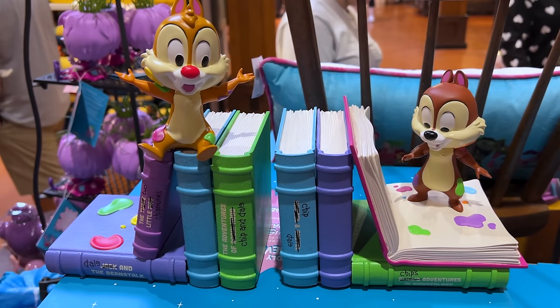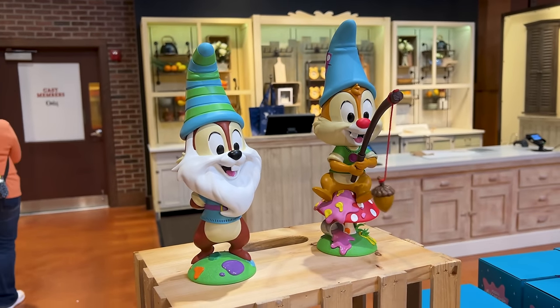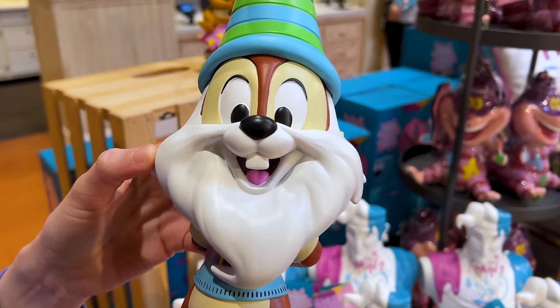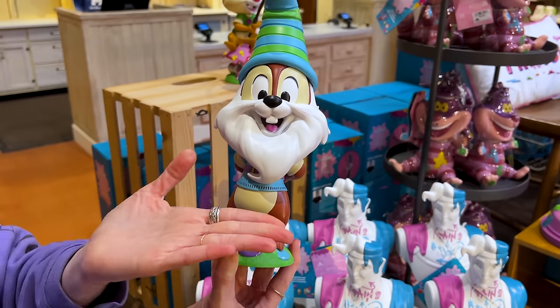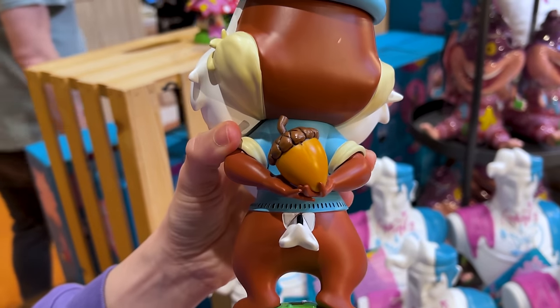They look fabulous together! And there's more Chip and Dale — Garden Gnomes. For $50 we got the Chip Garden Gnome. Look at him with his beard, and right behind him is his food: his nuts.